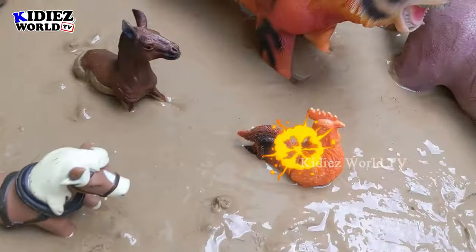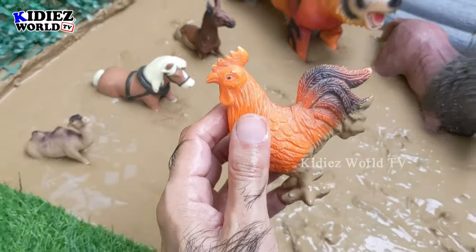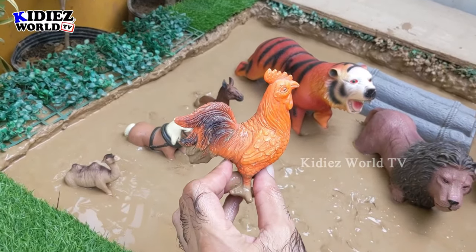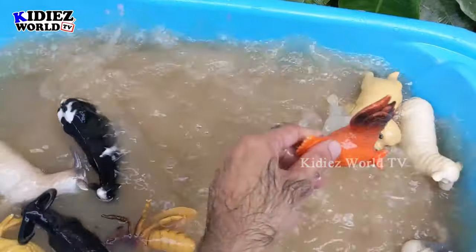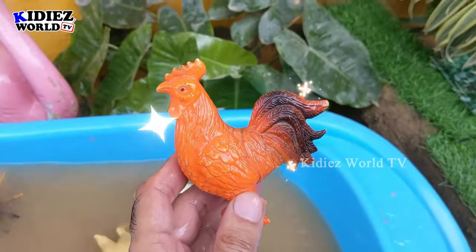The next one we have is rooster. Just look at this beautiful and colorful, little but very very aggressive foam animal — rooster. Let's wash him; he is very muddy. Here we go — Rooster!